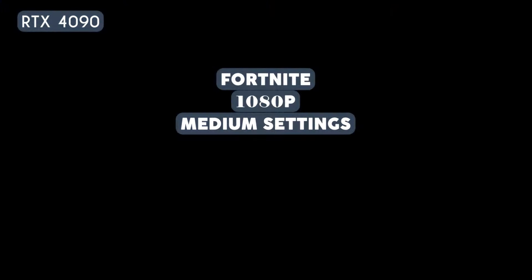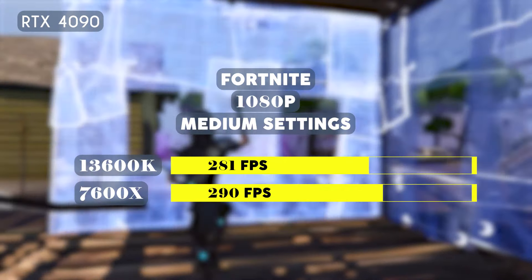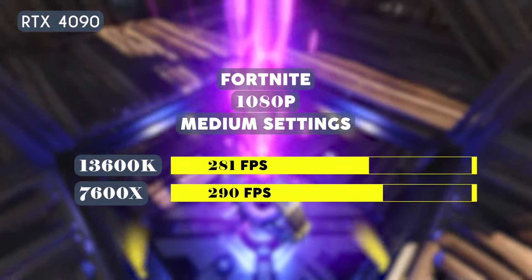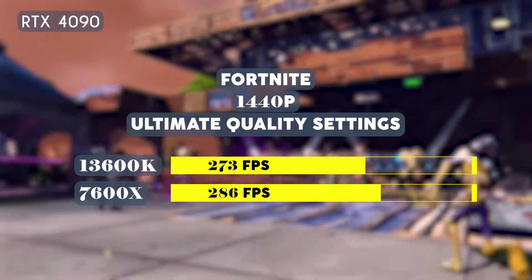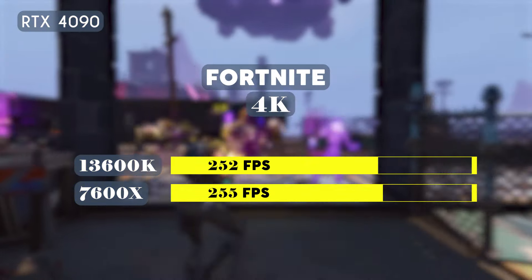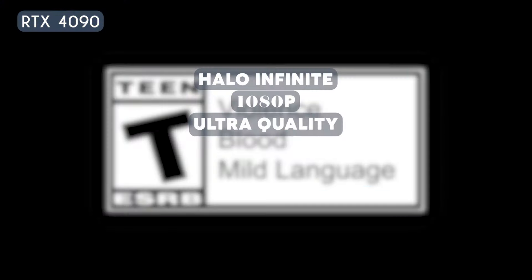Let's test these CPUs on a competitive game with less demanding graphics, such as Fortnite on medium settings. At 1080p, the 13600K averaged 281 fps while the 7600X averaged 290 fps. Running at 1440p, the 13600K averaged 273 fps while the 7600X averaged 286 fps. At 4K, the 13600K averaged 252 fps while the 7600X averaged 255 fps.